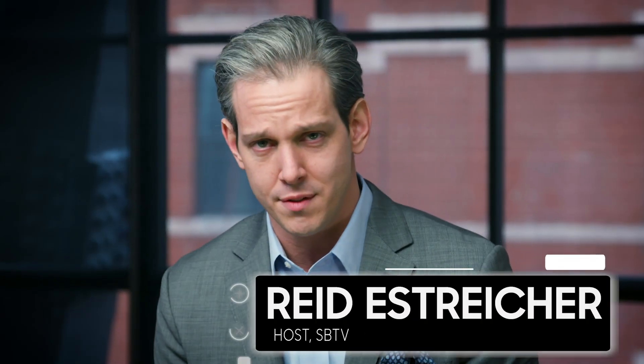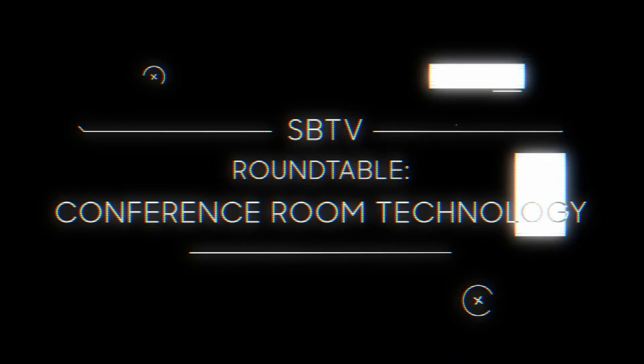Welcome to another special roundtable edition of Samsung Business Television, today talking about conference room technology and updating the things you need to know about. Thank you guys so much for hanging out with us today. Could you please give us an introduction? My name is Vivian G., I'm with Harman International, I'm the Director of Business Development.